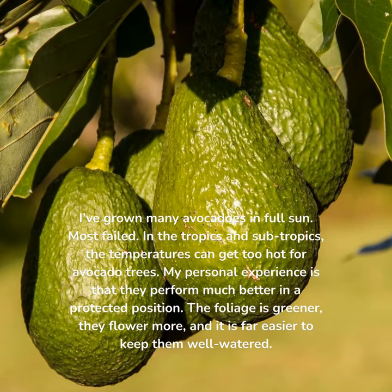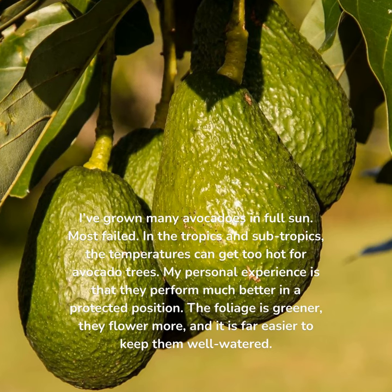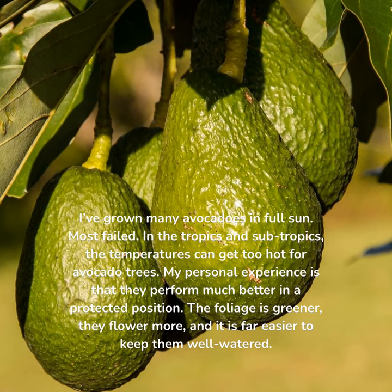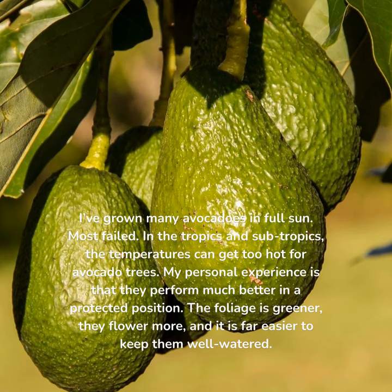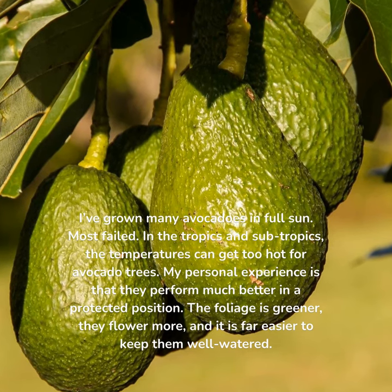Avocado. I've grown many avocados in full sun — most failed. In the tropics and subtropics, the temperatures can get too hot for avocado trees. My personal experience is that they perform much better in a protected position. The foliage is greener, they flower more, and it is far easier to keep them well watered.